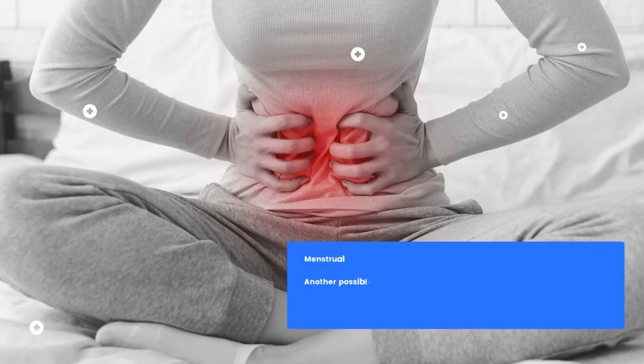Menstrual Cramps: Another possible reason for pelvic pain is menstrual cramps, which usually occur during your cycle's first two to three days.